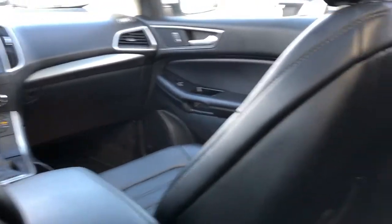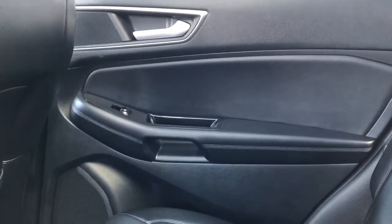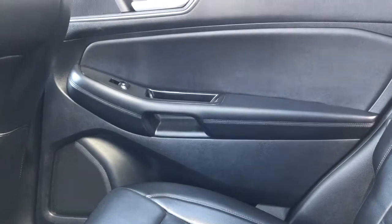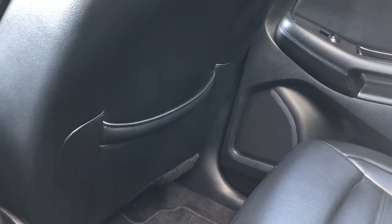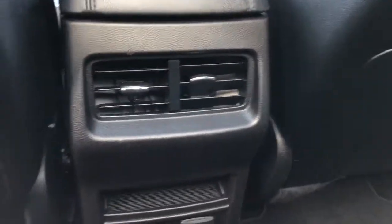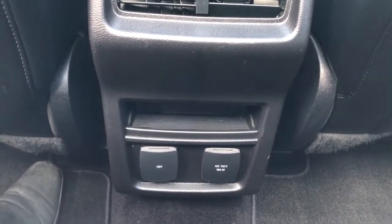Moving on to the rear interior of the Edge, we'll take a look at the rear door panel which also features our speaker tweeter, window switch, door handle, close handle, speaker, and storage. Back of the front seats we have our leather magazine holders. And at the back of the center console area we have our vents as well as our 12 volt charging port and accessory outlet.